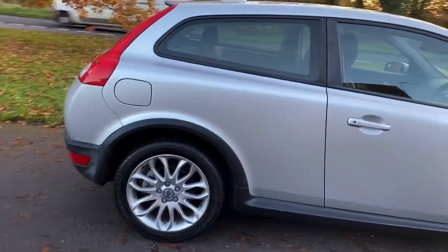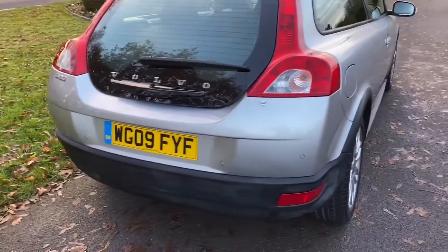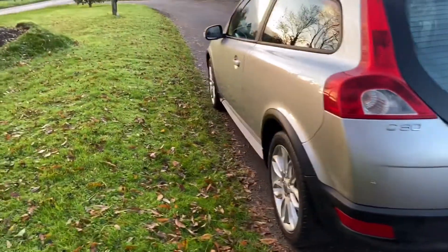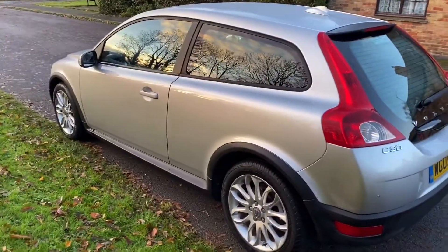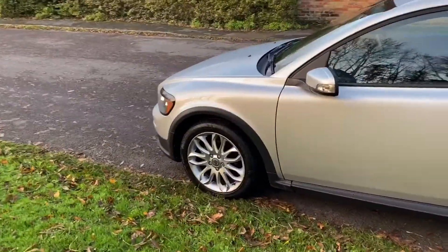1.6 engine. Rear park assist. Super little cars, these — very, very good for younger drivers. Quite cheap to insure, the 1.6 petrol. My daughter has one, so I speak from experience.